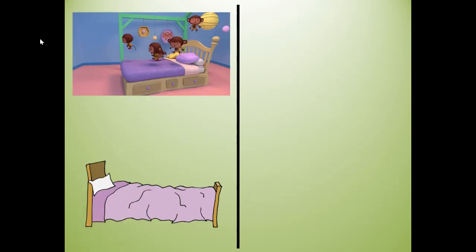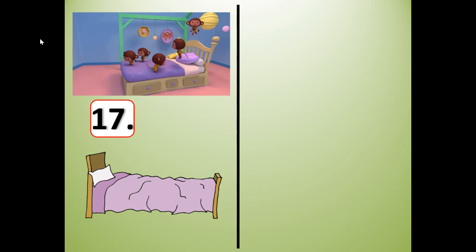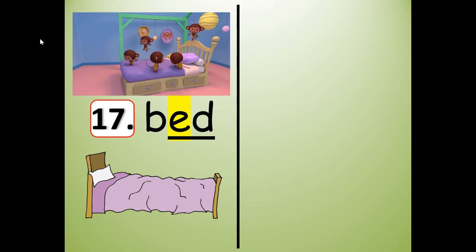Number 17 — what are the monkeys doing on the bed? They're jumping on the bed! B-E-D. Write it: B-E-D. I'm going to stretch it: bed. Shrink it. Say the individual sounds: B, E, D. Slide them together: bed. Make sure you've written number 17, bed.